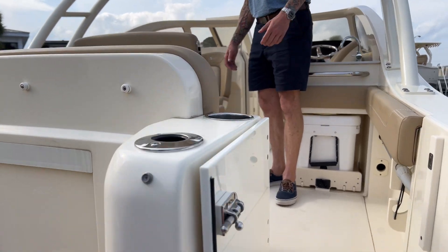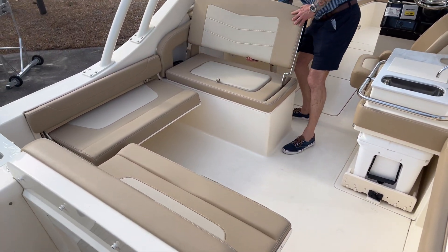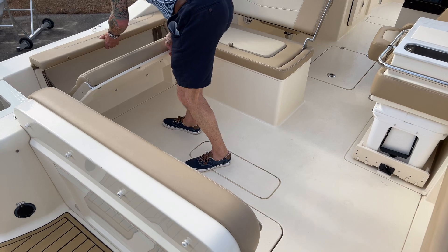As you can see the layout of this boat, you can sit lots of people in here very comfortably. The back seat rests recline, and these stow away for fishing so you have plenty of room to cast.